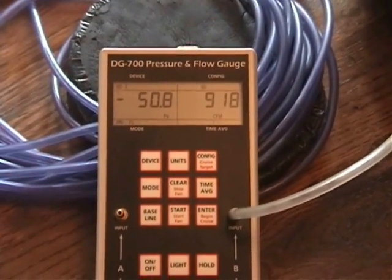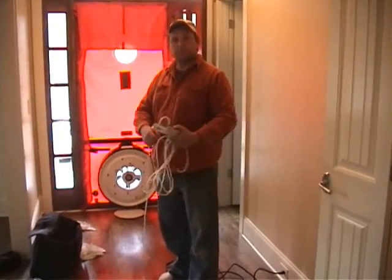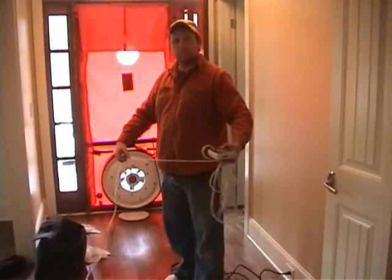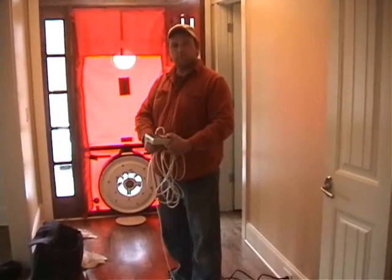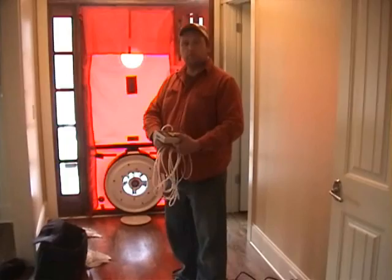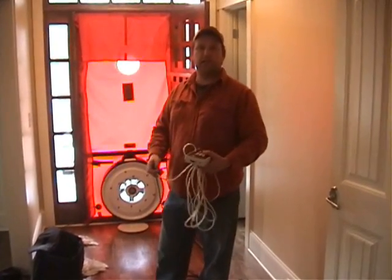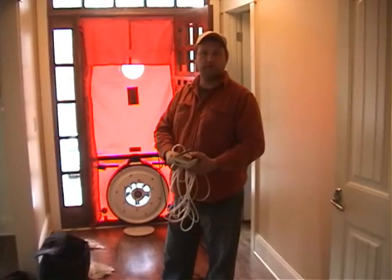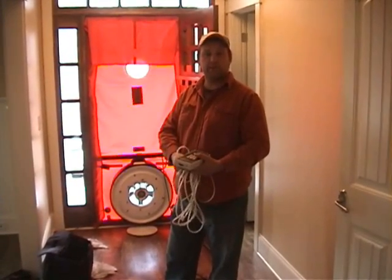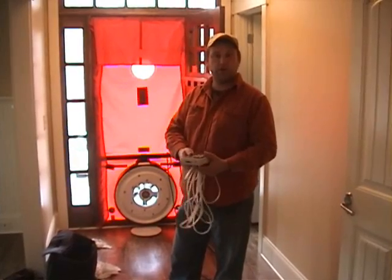As you can see, we're at 918. Jason, if you could explain — the target leakage was 2200 cubic feet per minute, and we got somewhere around 800 to 900. What does that mean? That translates to this house being at least three times more efficient than its ENERGY STAR counterpart, and at least six times more efficient than its code-built equivalent.